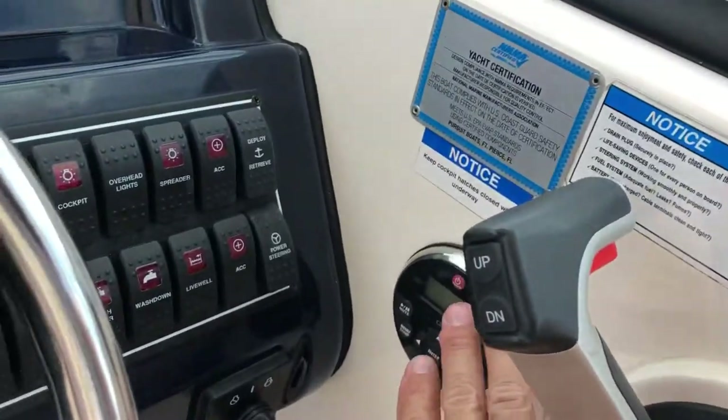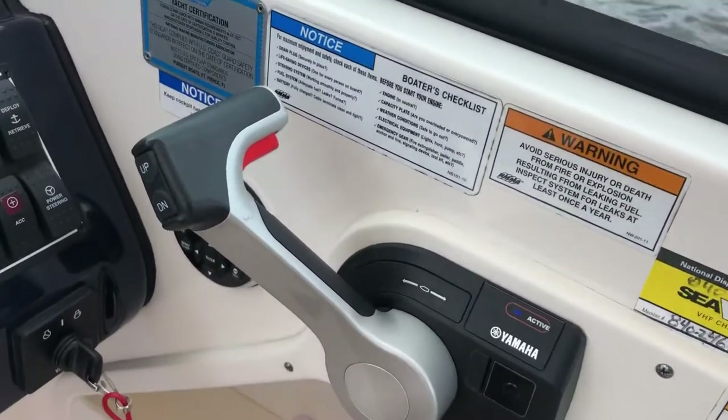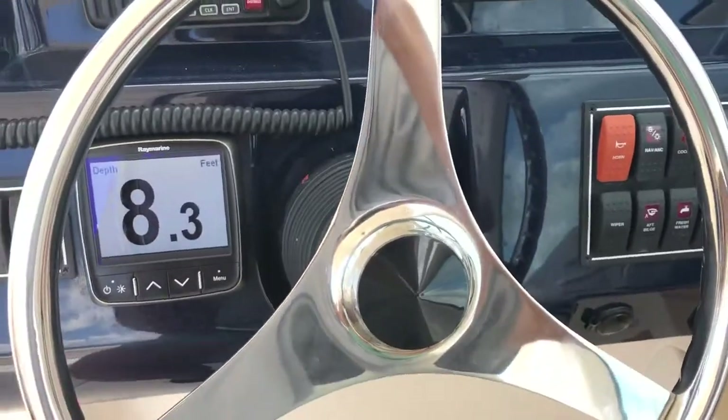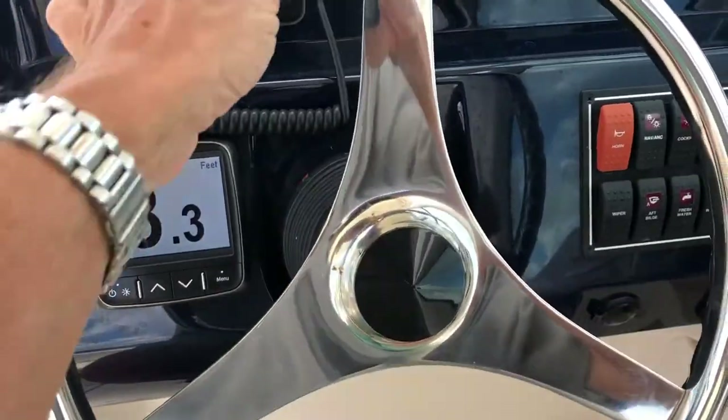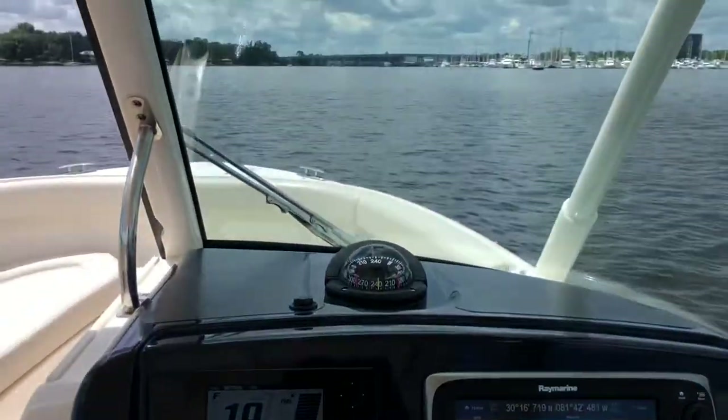Stereo controls are right here to the side. Then you have the binnacle on the side. This is a digitally controlled engine, so it's all fly-by-wire. It's also power-assisted hydraulic steering and it is a tilt wheel, but the ergonomics in this boat are terrific.